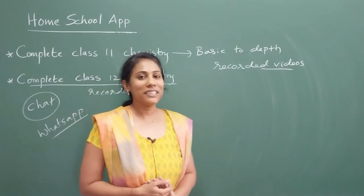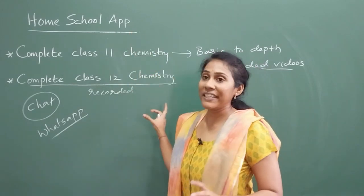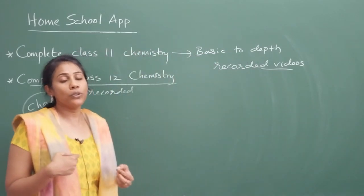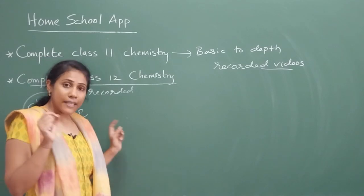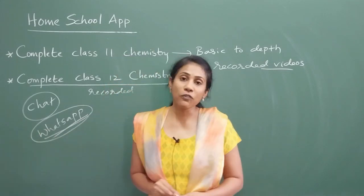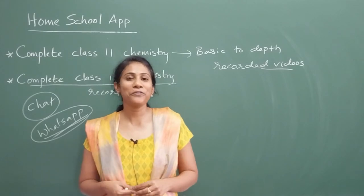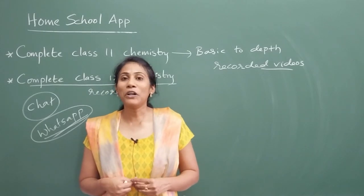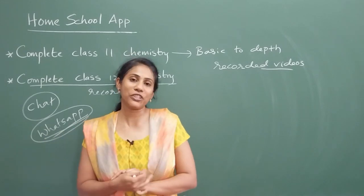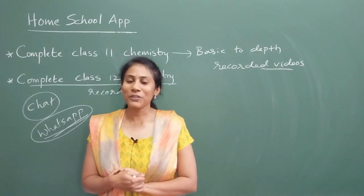That is all about this video — do check it out by downloading the Homeschool application. If you have any doubts regarding the courses or logging into the application and finding a course, the WhatsApp number has been shared in the description. Note it down and contact through WhatsApp for any queries. Take a wise decision and work from the start — you can definitely achieve success in any competitive examination you are aiming for. Thank you and all the best, everyone.